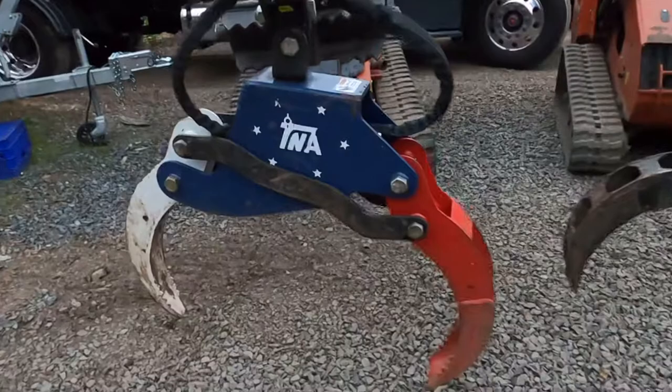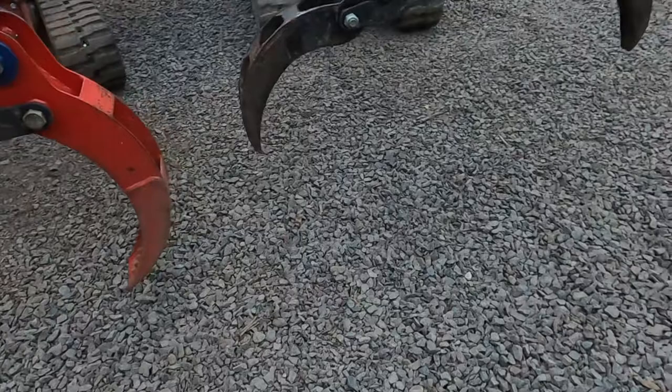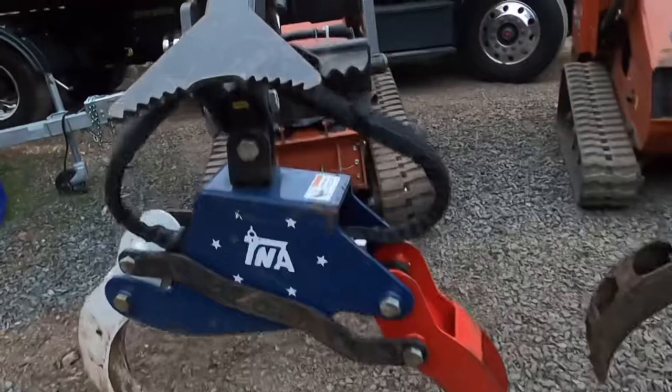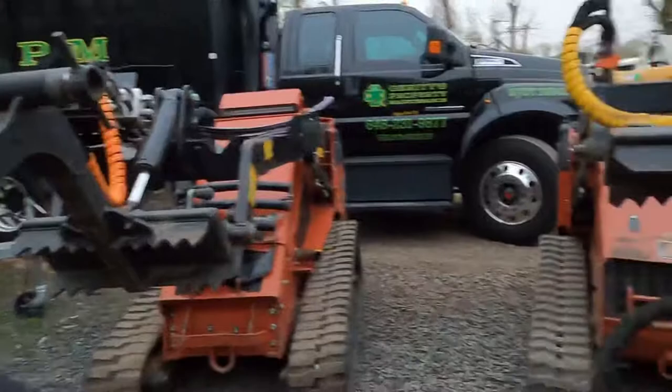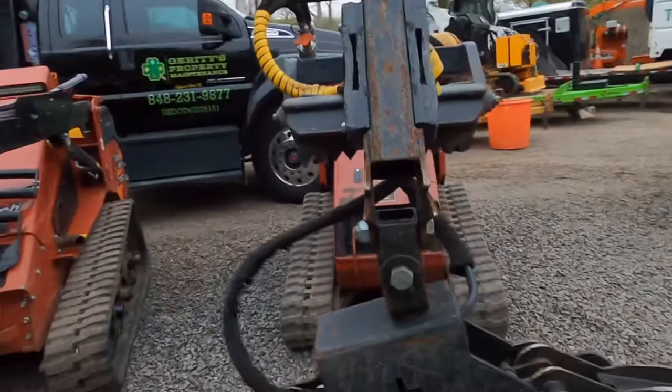Besides the paint job, Top-Notch Equipment has dogs on the grapple itself that really dig into logs — the Branch Manager does not. The second big thing is the gusseting: they add an extra piece of steel here, really strong. I haven't broke one yet, but I sell the Branch Manager off annually before it breaks.